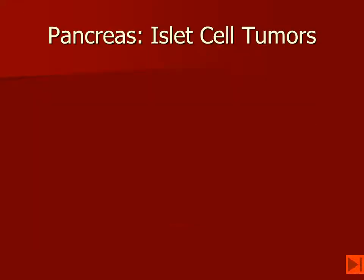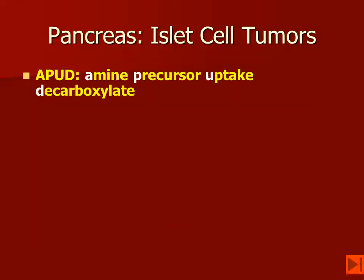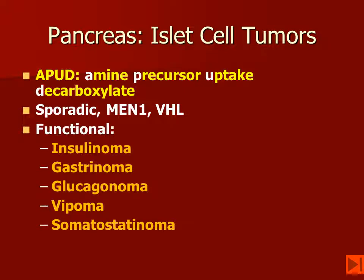When we think about imaging the pancreas, we were looking for the islet cell tumors. These are APUD tumors — amine, precursor uptake, and decarboxylase. They can be sporadic or part of MEN-1 or von Hippel-Lindau disease. They can be functional or non-functional, and a variety of hormones may be produced by pancreatic neuroendocrine tumors.